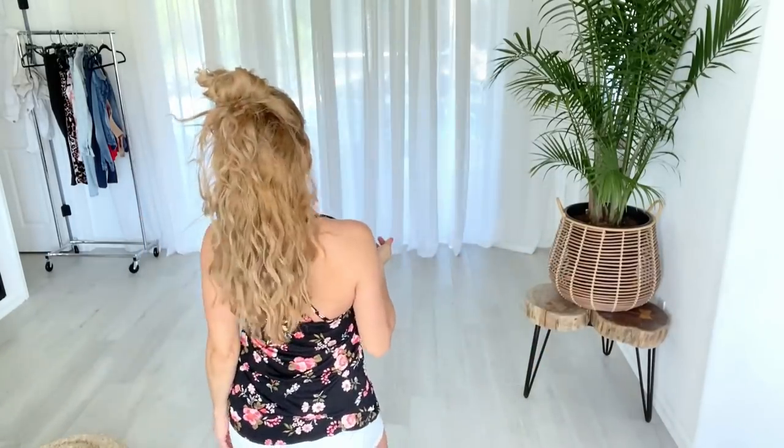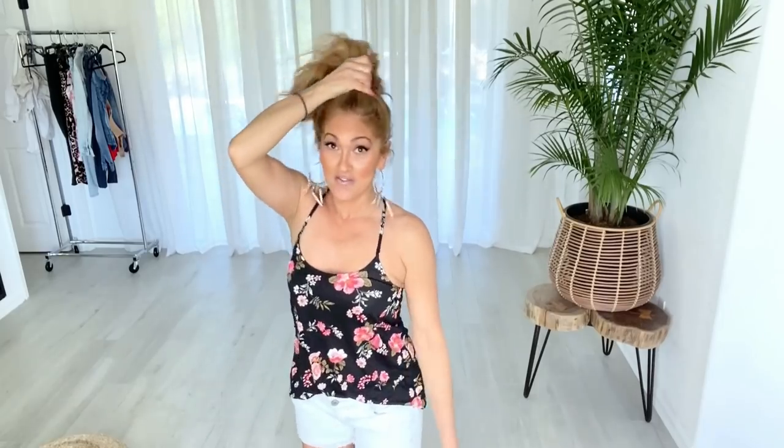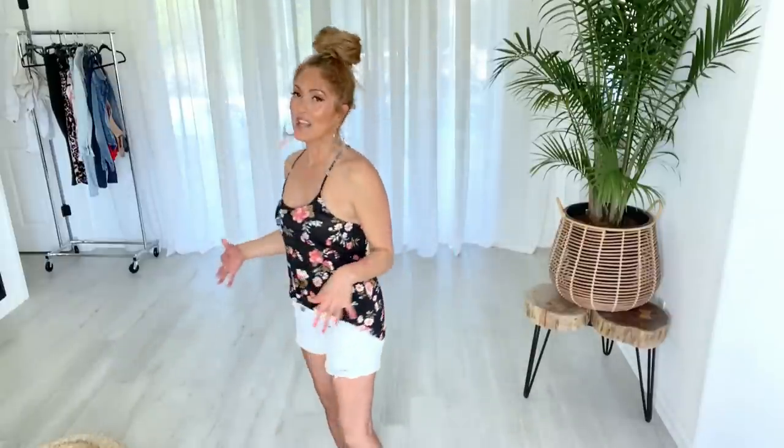I'm going to show you how I keep switching my hair back and forth. For half up, half down, I just go around quickly — and that's it! For the top knot, I pull all my hair up, wrap it around, and create a bun. Sometimes I just do a ponytail for a more fun, cute look. That's how fast I'm changing my hair between these outfits.